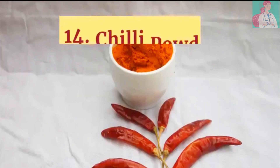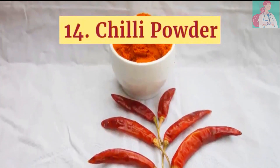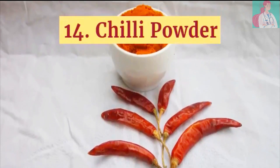Number 14: Chili Powder. With 1 tablespoon as serving size, it contains 7.5 micrograms of folate. It has benefits like stimulating circulation and enhancing digestion as well as metabolism.